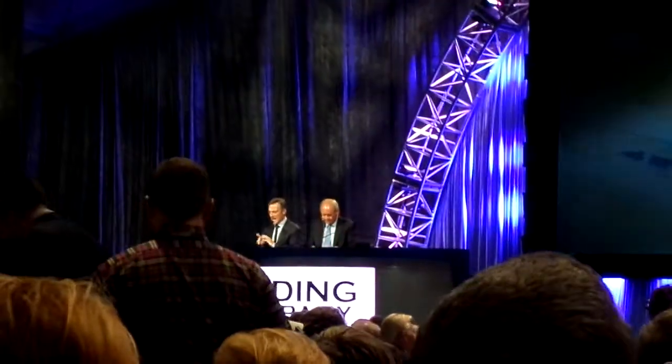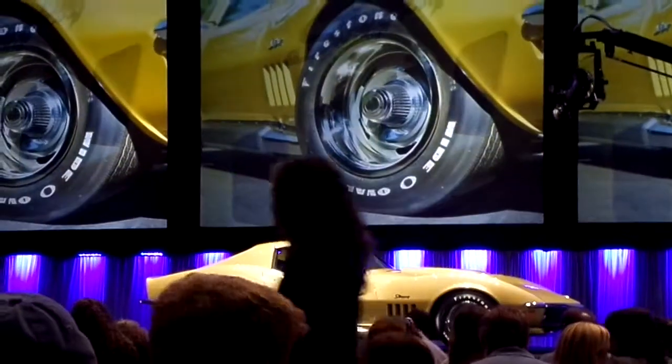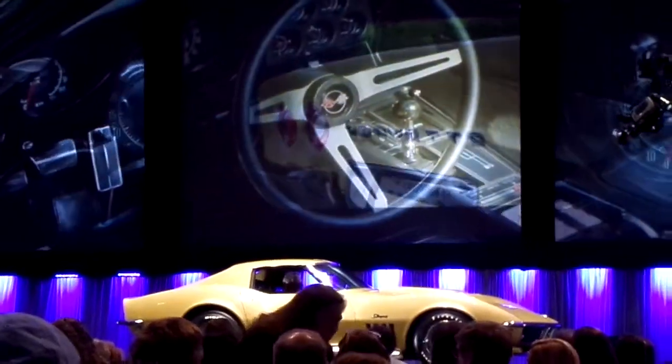Congratulations, well done. Alright, lot number 29 — sorry, lot number 29 is the 1969 Chevrolet Corvette L88 Coupe. Lot number 29, to be clear, is the '69 Chevrolet Corvette L88 Coupe.